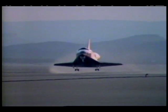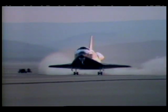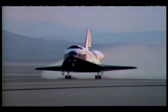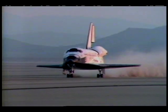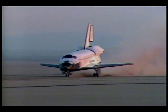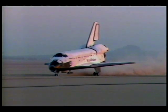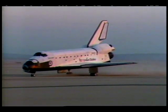And the main gear are down. Those gears are securely down. A touchdown at mission lapse time of 6 days, 56 minutes, 4 seconds. Nose gear down at 6 days, 56 minutes, 16 seconds.